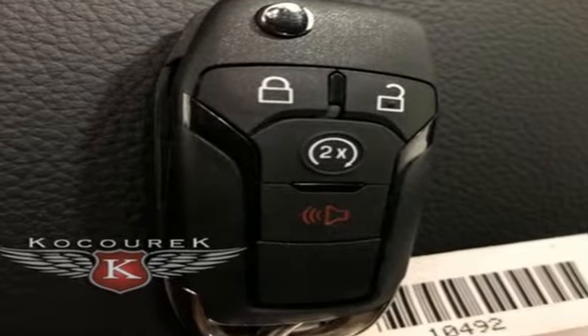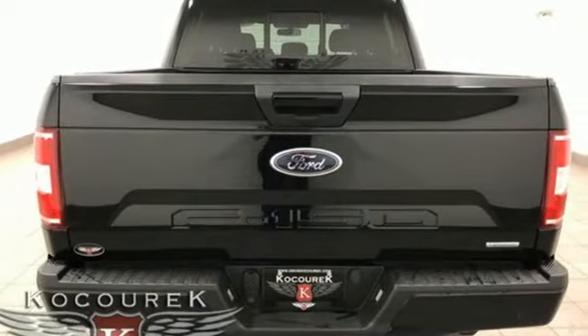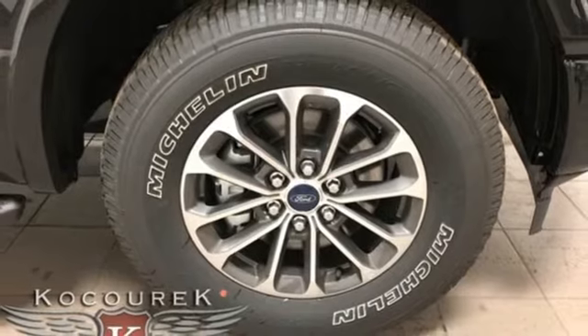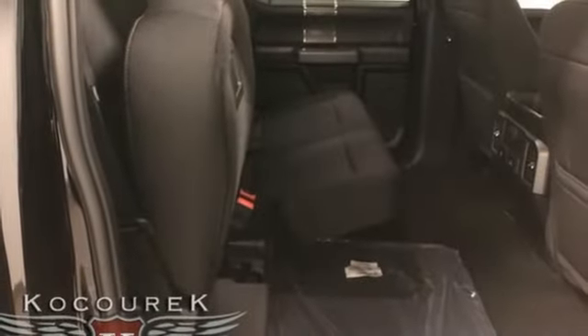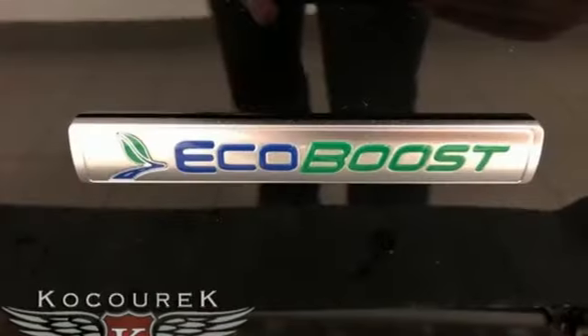Twin-turbo V6 engine, electronic shift on the fly, automatic transmission, active grille shutters, external memory control, remote engine start, front heated split-bench seats, aluminum wheels, four-wheel drive, auto-dimming rear view mirror, and power heated mirrors.